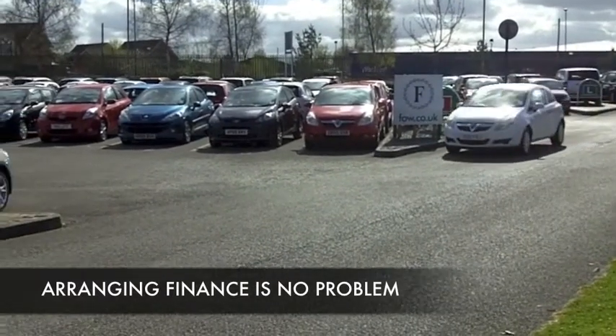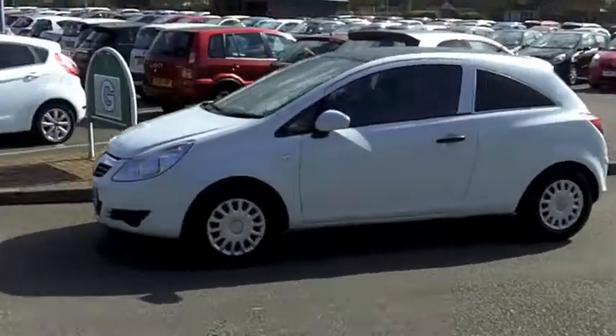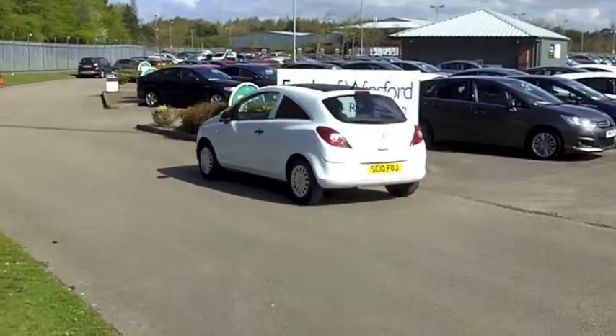It comes from 2010 and it's got about 31,500 miles on the clock, so nothing to worry about there. It's a 1.2 diesel, so one thing you can expect is really keen running costs.